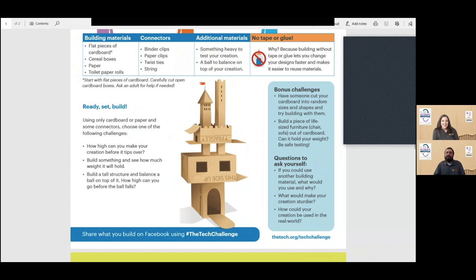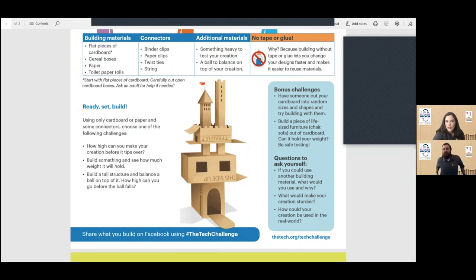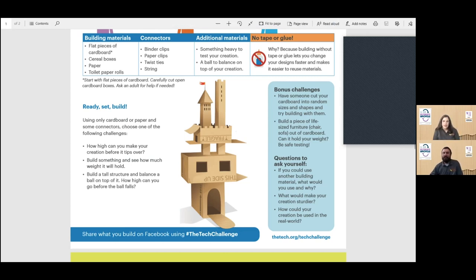Leah, could you put the link to the PDF back in the chat? I'll try to keep it up on screen for a few more minutes, and then I'll take it down. If anyone still needs it, the link is there. We can also put the link to the YouTube video in the chat for anyone who missed it. You can find everything on our website too.